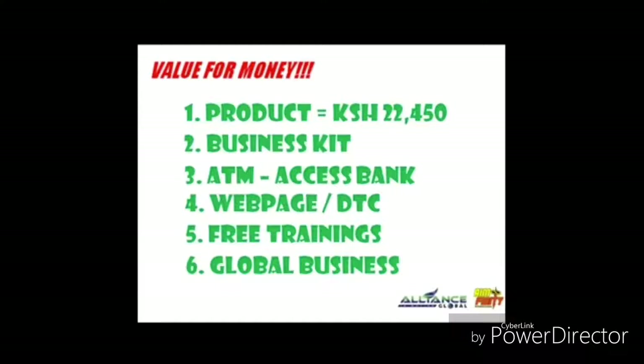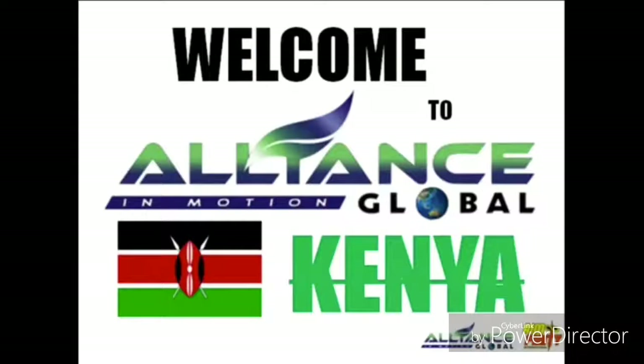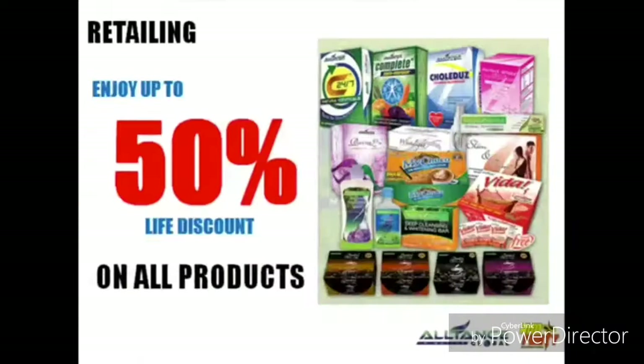Those I have mentioned above are just the benefits you will enjoy once you decide to join our company. Now, my next topic is how you will earn using the AIM Global Business System. Here's the AIM Global Lucrative Marketing Plan and Compensation Plan Program. First is our retailing.